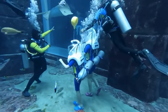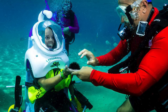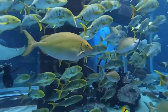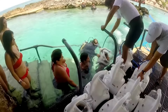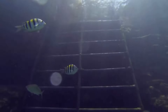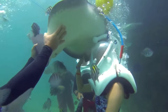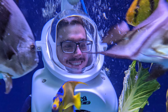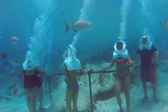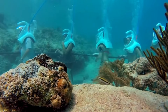Your Sea Trek helmet dive takes you approximately 15 to 20 feet underwater. You can go on a fun-filled adventure with professional guides and dive masters right there with you every step of the way. It's a thrilling experience suitable for everyone, with a maximum group size of just four people, ensuring personalized care and attention. When the diving helmet snugly fits over your head, the neck dam stretches to create a watertight seal.